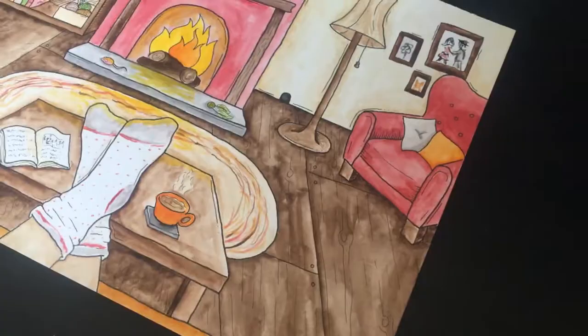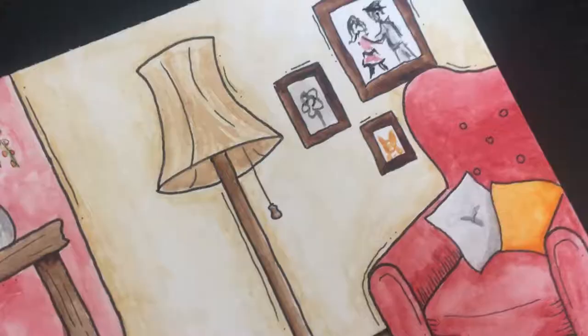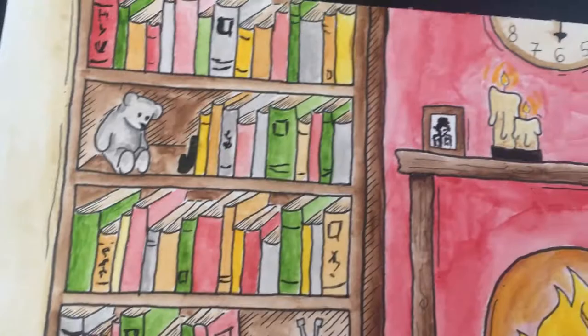So this is my version of the word 'cozy'. I hope you enjoyed it. I hope you like the image - if not, that's fine. If you like this please like, comment and subscribe. Thank you, bye bye!